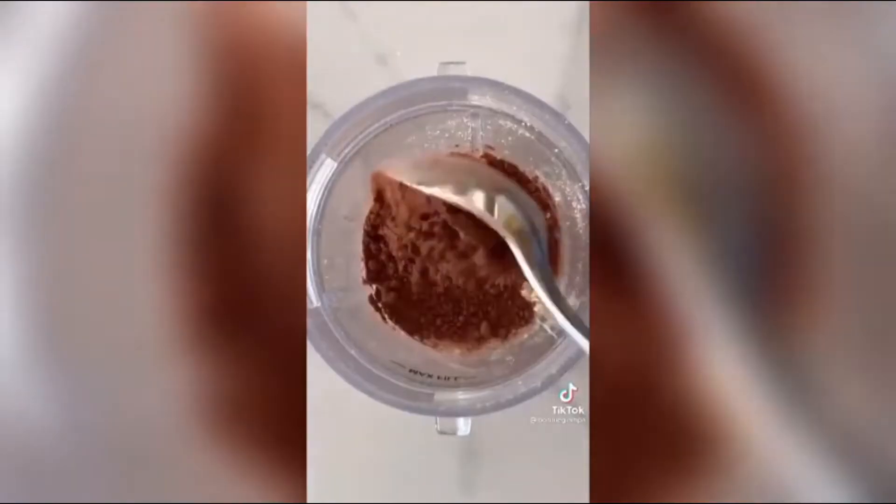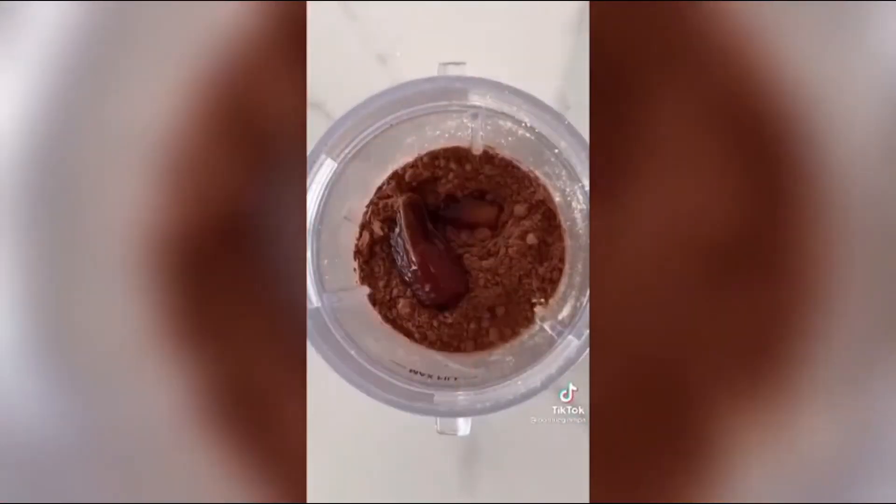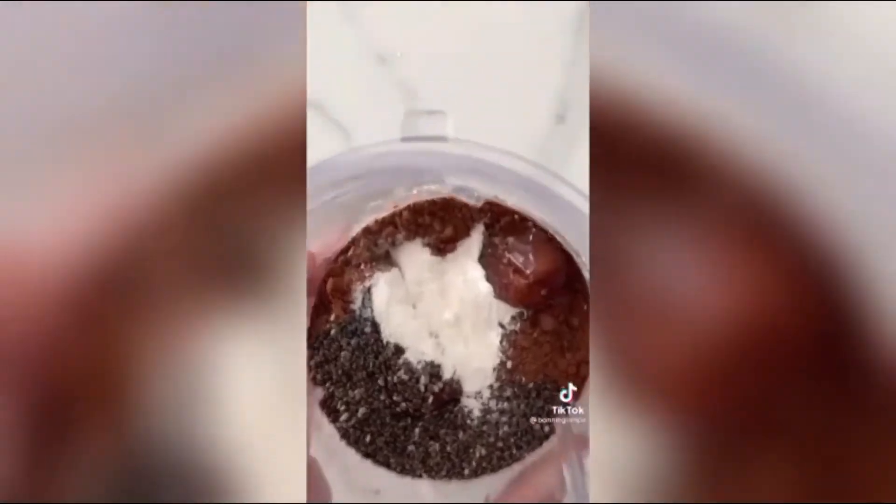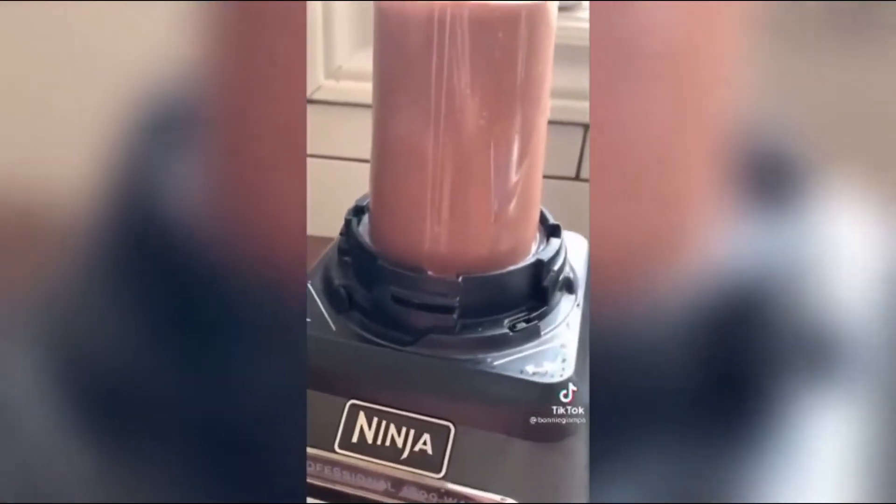Number 7: Blended Baked Oats. The true genius behind this method is the blending of the oats to create a powder that resembles flour, so the baked result feels more like cake than breakfast.